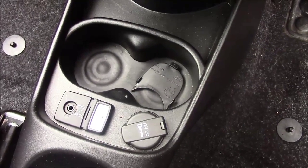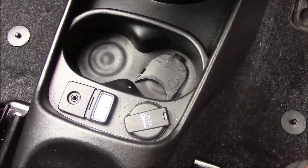Just past the gear stick we have all your various power outlets such as your auxiliary port, USB port and a 12 volt power socket for all your various gadgets.